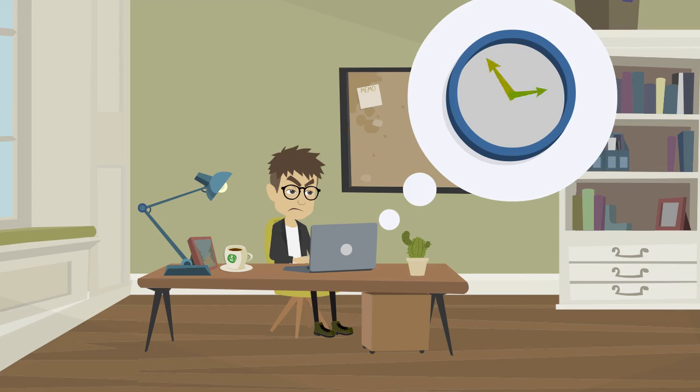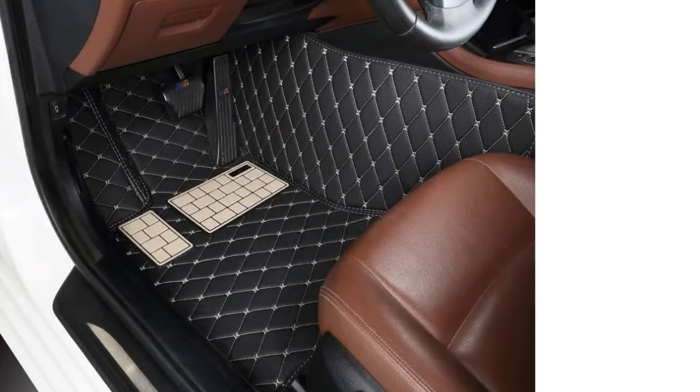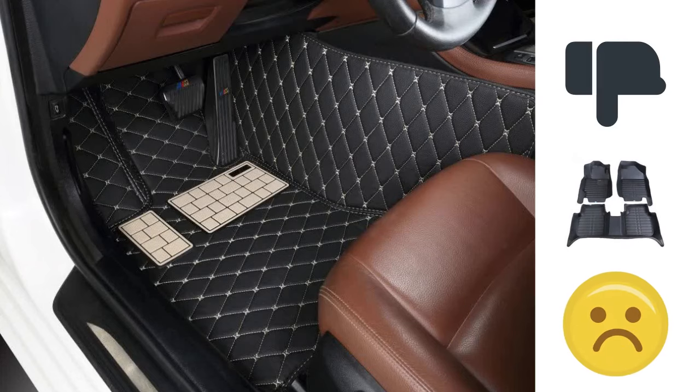Before he bought Manichi mats, Jack looked around but wants to warn you. There are many cheap knockoffs and imitations on the market that look similar to Manichi car mats, but use lower quality materials and fall apart easily and degrade.